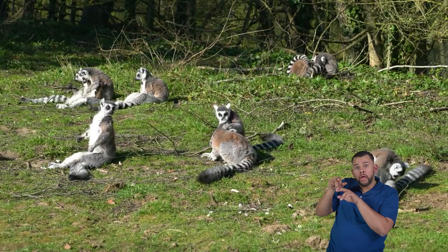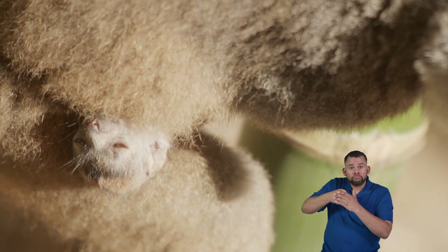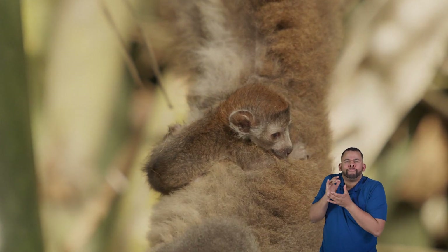Some lemurs enjoy grooming each other, meaning they help clean each other's fur. Grooming helps them build strong bonds within their groups and stay healthy. When baby lemurs are born, they are very tiny and need lots of care. Their moms take good care of them by feeding them milk and keeping them safe.